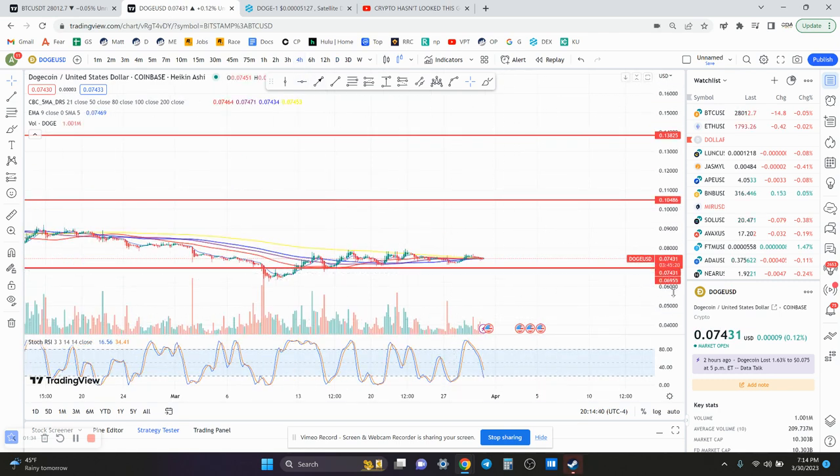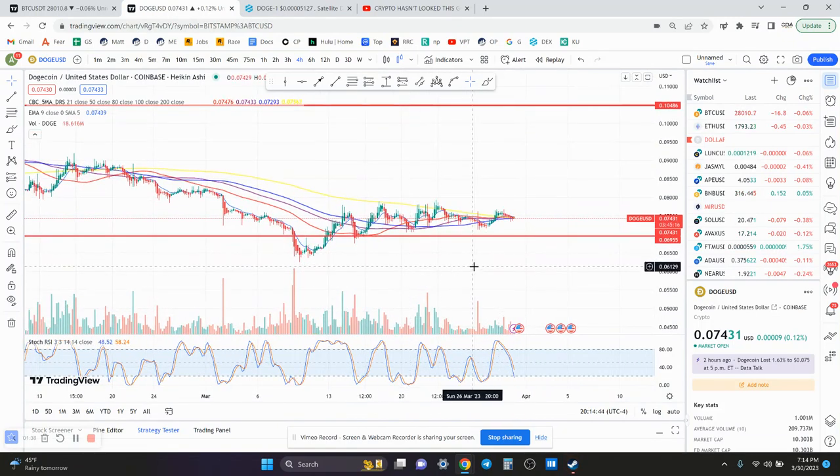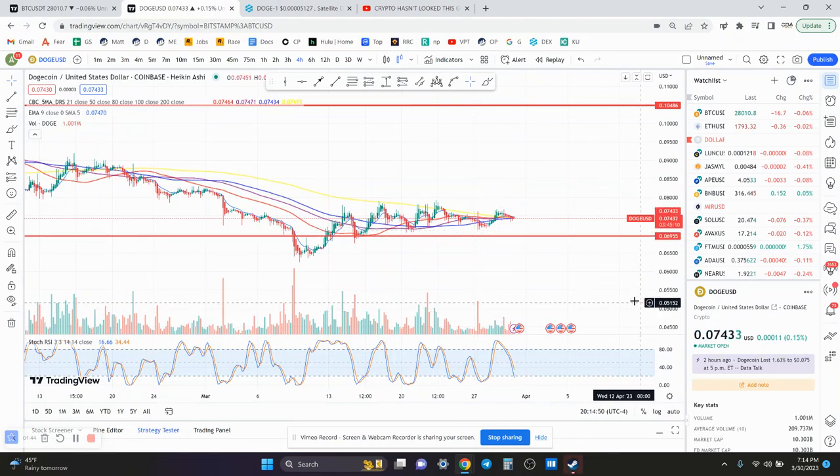Going to the 4-hour chart — the 4-hour chart right now is putting in a higher low and looks very bullish. The previous low was around 7.1 cents, and right now you could be putting in a higher low; the low was 7.3 cents. If that was the low, that would be very bullish.